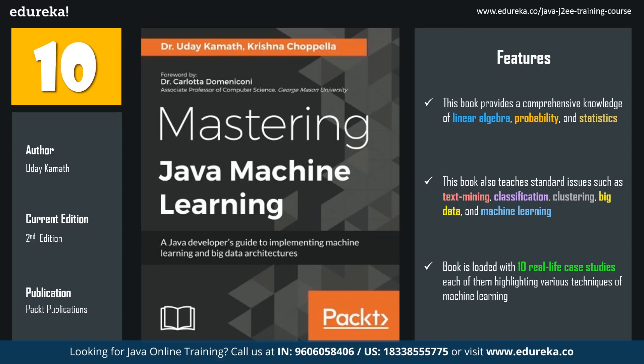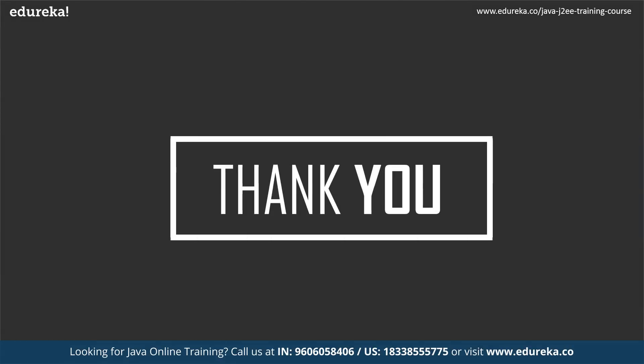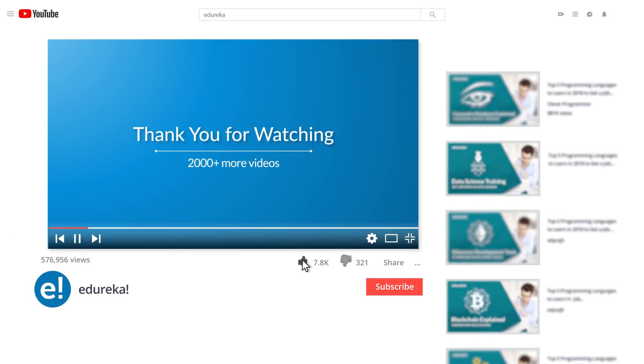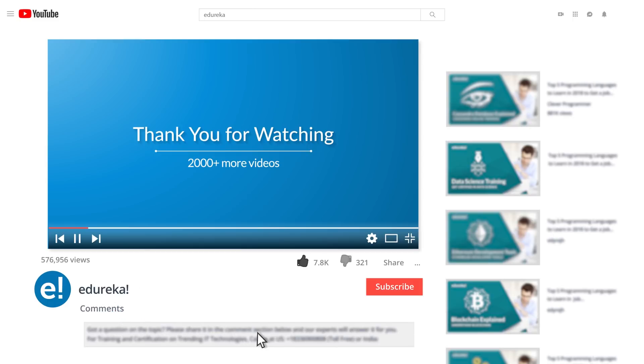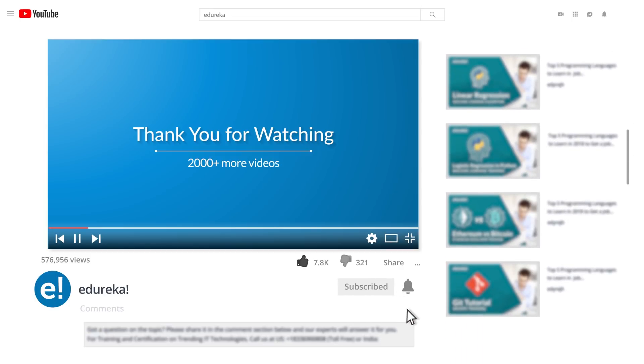With this book, we have come to the end of this session. If you have any queries related to this session, please feel free to write them down in the comment section below. Thank you and happy learning. Please be kind enough to like it, and you can comment any of your doubts and queries and we will reply at the earliest. Do look out for more videos in our playlist and subscribe to the Edureka channel to learn more. Happy learning.